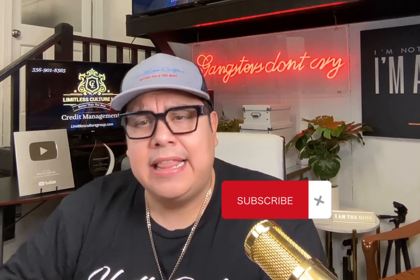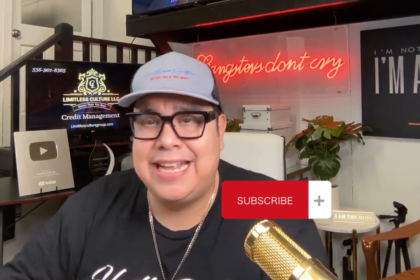If you haven't already, hit that subscribe button so every time we drop new content you'll hear about it first. Drop any topics you want me to cover in the comment section — we're trying to help every one of our subscribers and followers learn more about credit. Share this with your friends and family so they can learn about authorized users too, because there are a lot of misconceptions out there about authorized user accounts.